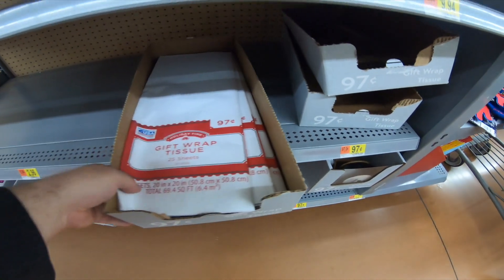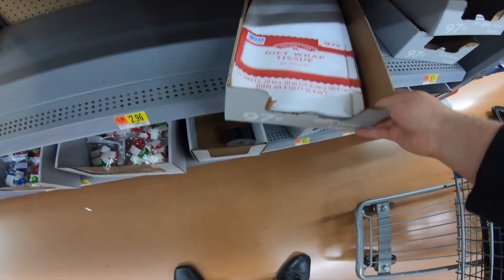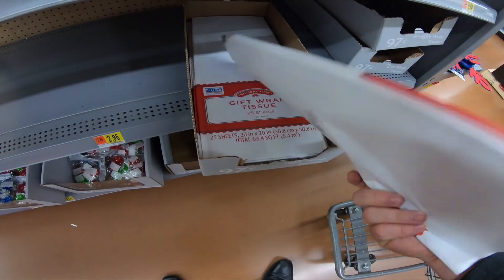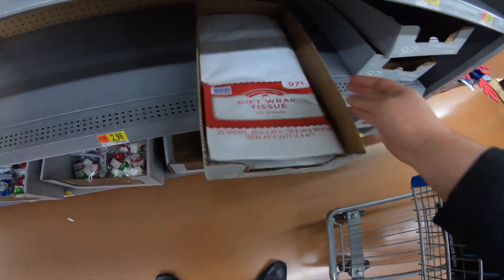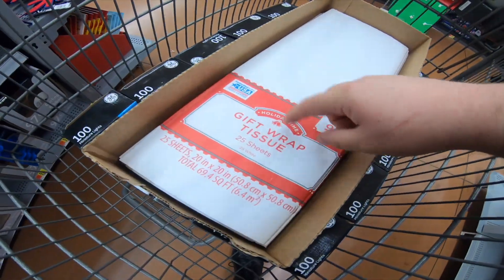These are going to be $0.48. Excuse me. I'm going to pick all these up because I use them to ship out eBay packages, and I use them as stuffing. So those are $0.48.